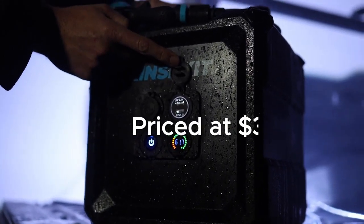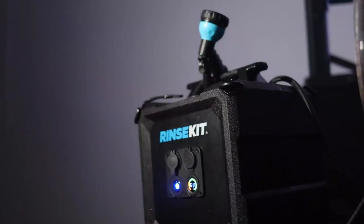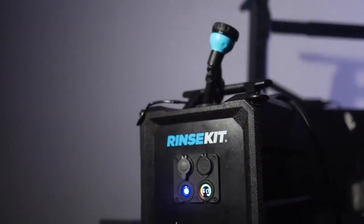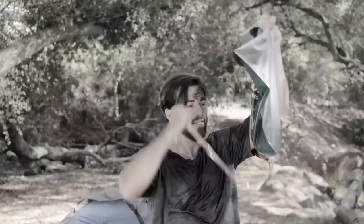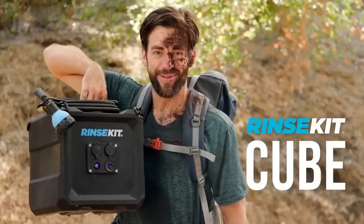It is priced at $390. RinseKit Cube is a great option for campers and backpackers who want a portable and durable shower. It is also a good choice for people who want a shower that can be used as a power bank.